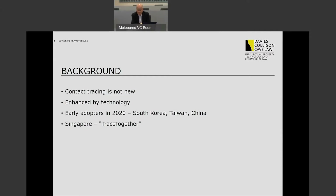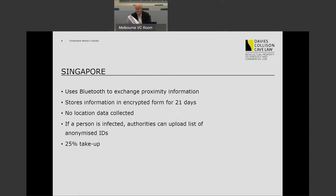In the context of COVID-19, there have been some significant innovations across the world in the use of contact tracing technology. It first emerged this year in South Korea, then Taiwan, and then China, and then Singapore, which introduced its own app known as TraceTogether. The Singapore app is significant because that's the one that the Australian app is modelled on.